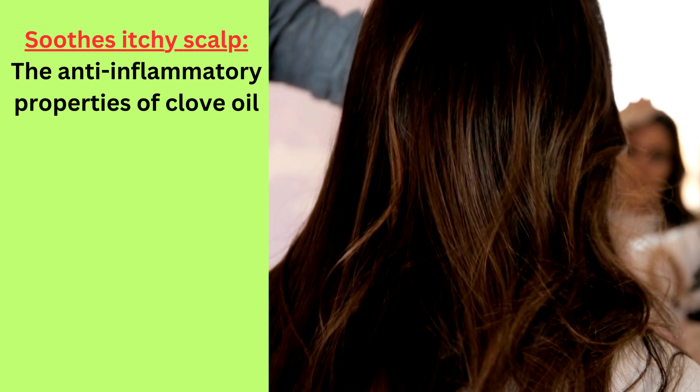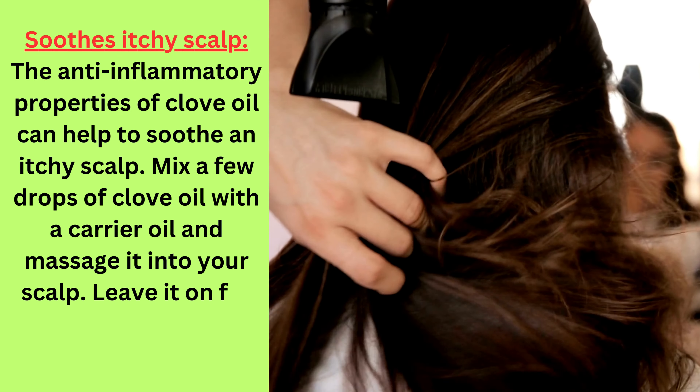Soothes itchy scalp: the anti-inflammatory properties of clove oil can help to soothe an itchy scalp. Mix a few drops of clove oil with a carrier oil and massage it into your scalp. Leave it on for 30 minutes before washing it off.